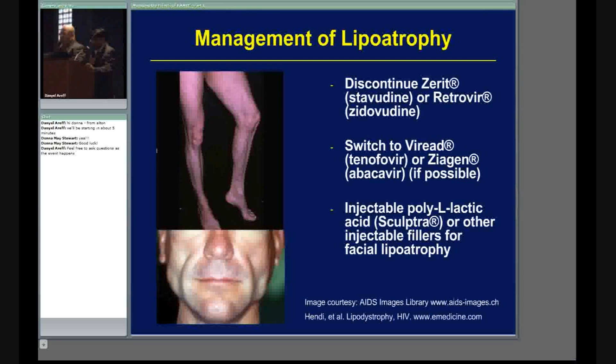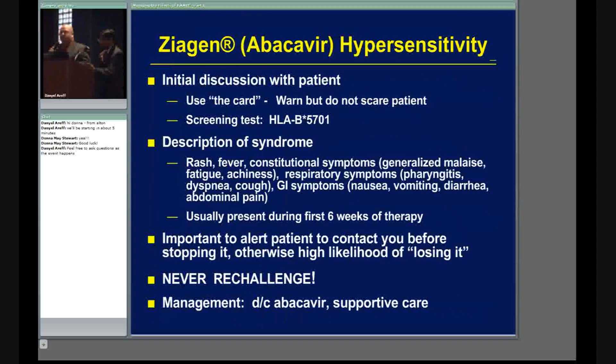Ziagen hypersensitivity reaction — this is one I get a lot of questions on, so I'll go over it slowly. Ziagen, also known as Abacavir, can have a hypersensitivity reaction. If you've ever seen Ziagen, it always comes in a box. Drug combinations containing Ziagen include Trizivir and Epzicom — they both come in a box. There's a warning card about the hypersensitivity reaction inside every box.